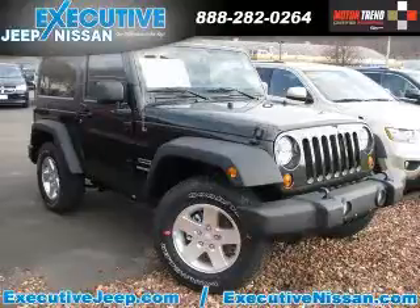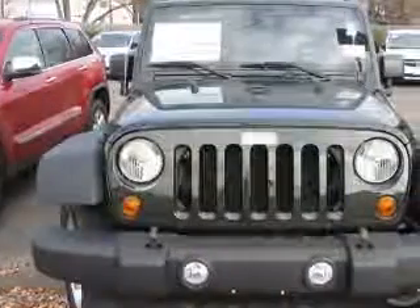We are proud to present this excellent new 2011 Jeep Wrangler. This Wrangler has a 3.8L V6 engine.